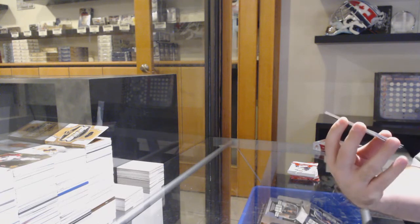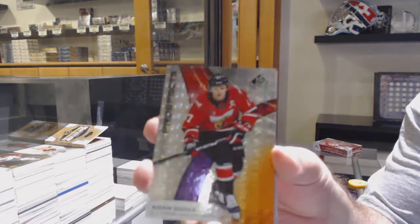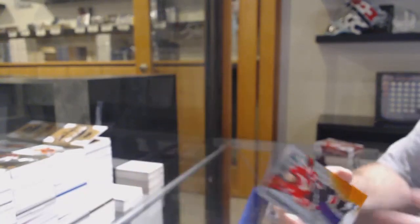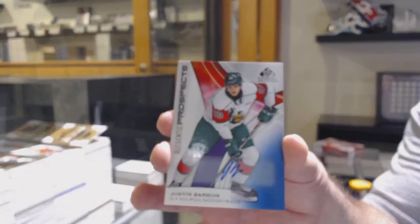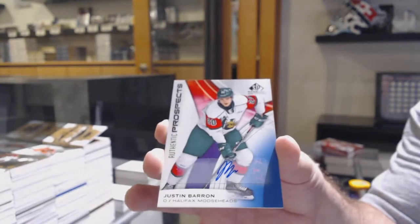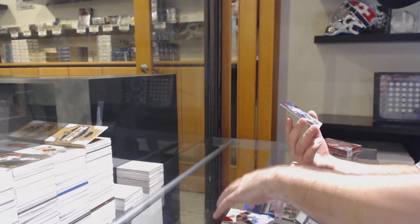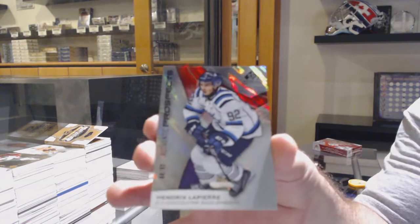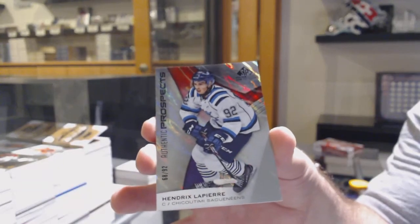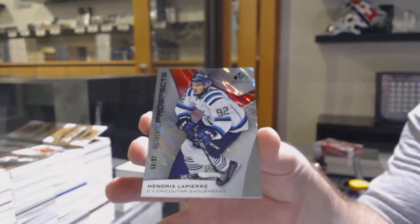We start off number 138 of 199 of Hayden Dudas. We've got a Justin Barron autograph. And we've got number 68 of 92, Hendrix Lapierre — true rookie.